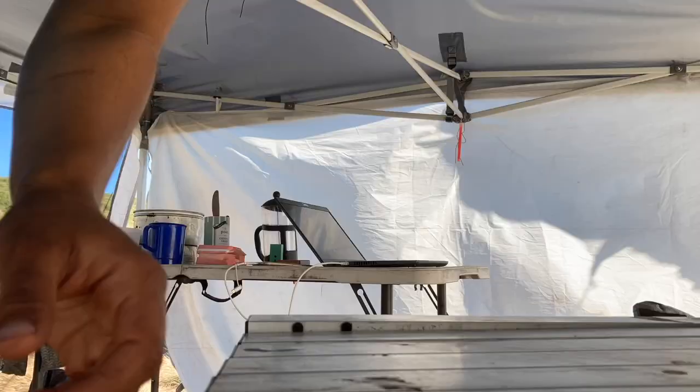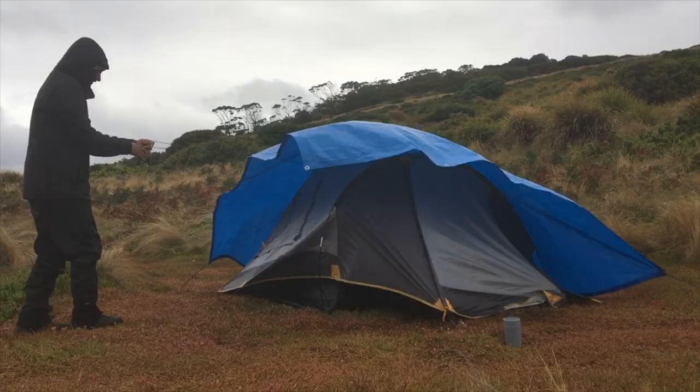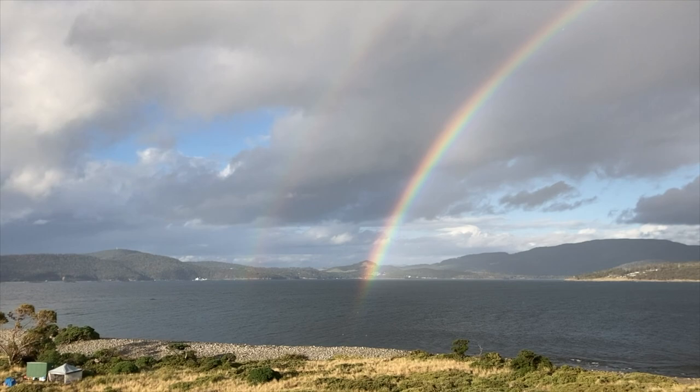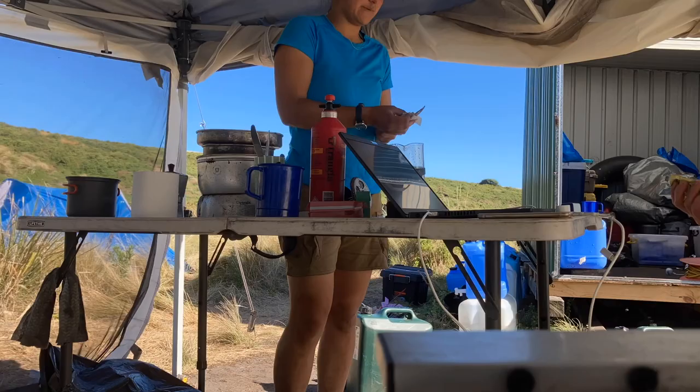Each morning begins with getting the campsite ready for the day, and you may notice how gloriously beautiful the weather is. But it's not always like that on Wedge, and battling the wind is not an uncommon way to start a day — like the time I woke up to see the gazebo almost flying away to Oz. And it gets very wet on the island sometimes, but usually this is followed by a pot-of-gold rainbow. But today we have blue skies.